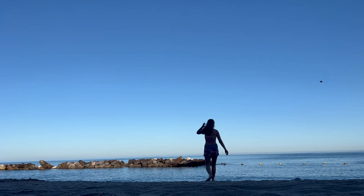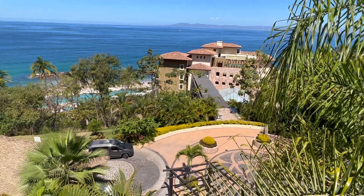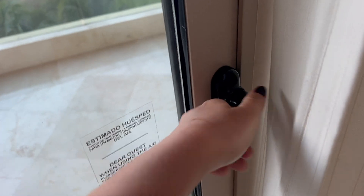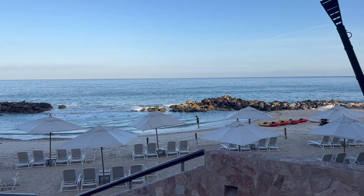I am going to show you what a typical morning looks like at the Garza Blanca resort in Puerto Vallarta, Mexico, so you can decide if it's a place you'd like to stay. I'm gonna bring you with me as I take in the view from my own personal balcony, walk down through the main resort to the private beach, swim in each of the Garza Blanca pools, and finally take you to breakfast.